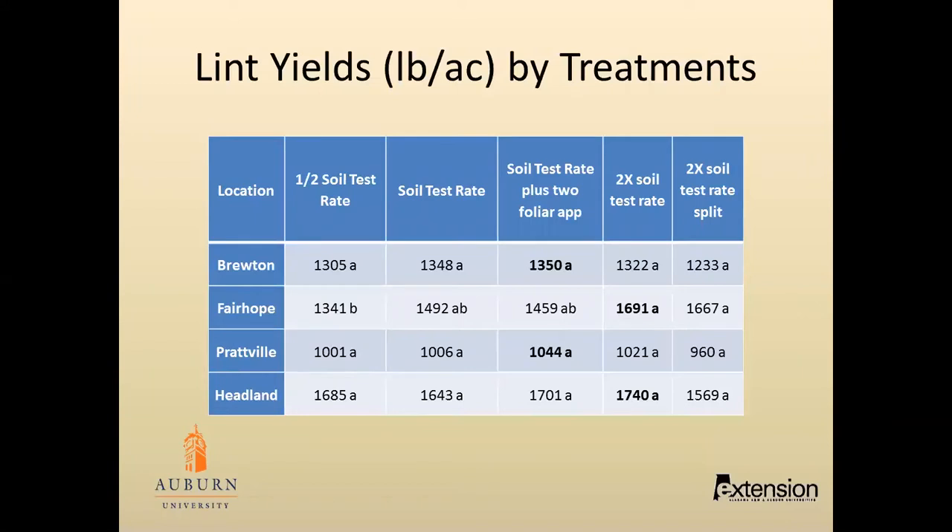These are the plant yields for four locations — we only had seed cotton yield data for Tallassee. As you can see, Fairhope was the only location where we had a significant difference. The 2X soil test rate yielded about 200 pounds more of lint cotton than the soil test rate. At all other locations, we had numerical differences, but they were not statistically significant.